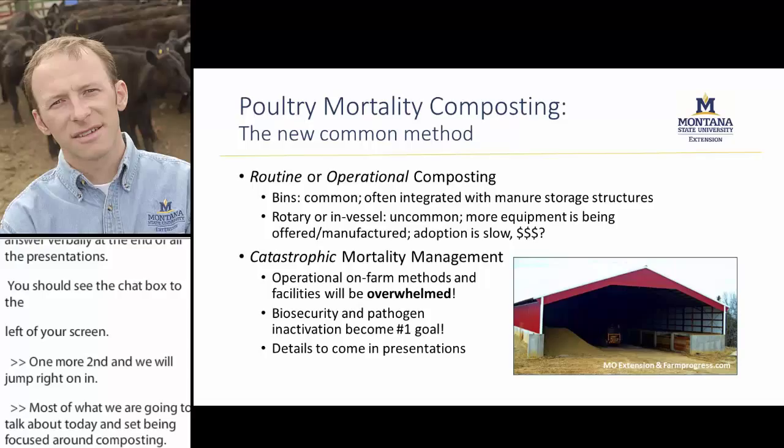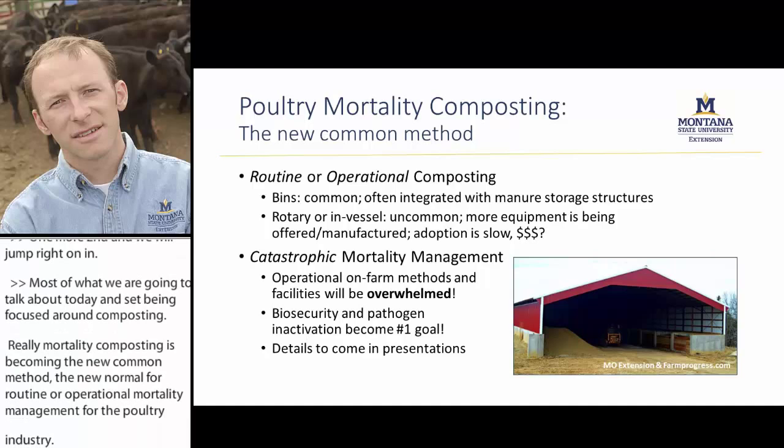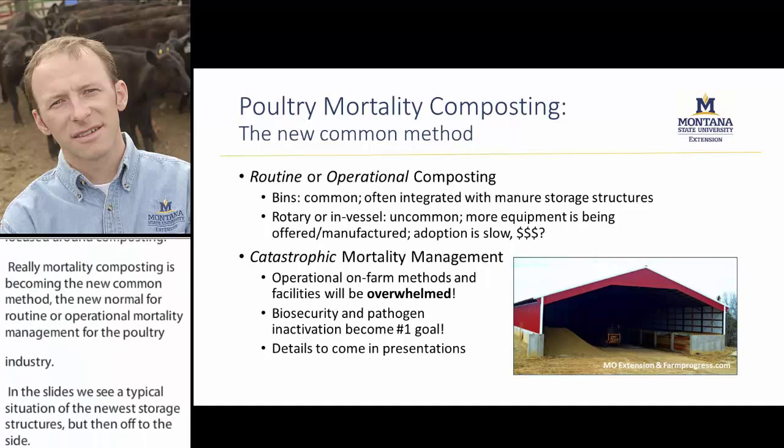In this intro slide, we see the typical situation: a manure storage structure, some bins off to the side. This is the sort of scenario we would see on broiler farms and similar production types. A structure like this, with bins, can manage the routine or operational mortality pretty well.